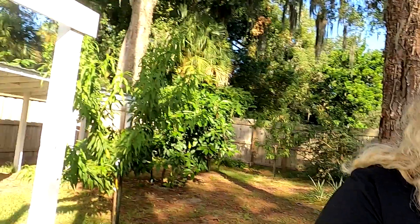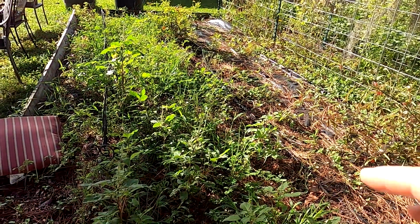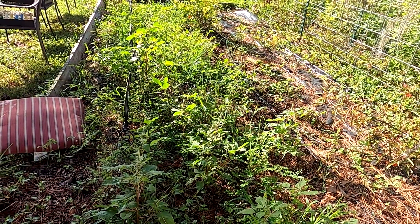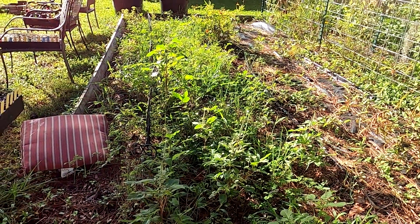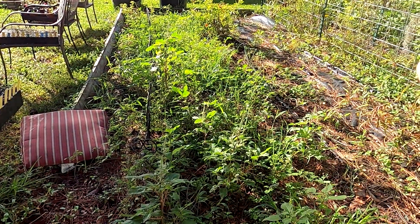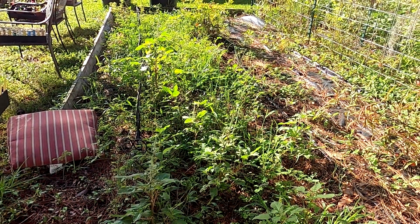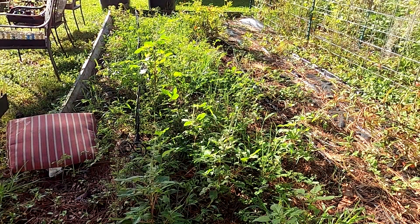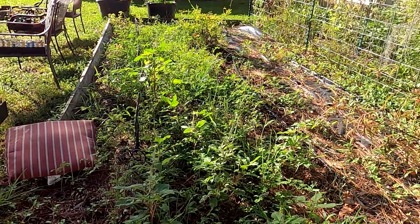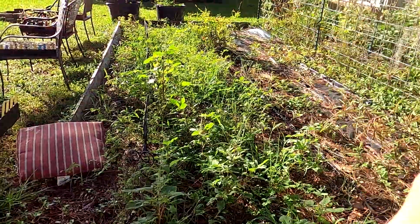Let me show you what else is going on right here. This is where I have all those onions, and we were doing really good until I fertilized. And guess what - when I fertilized, all the weeds got all that nitrogen too. Plus the rain from the hurricane, and I've had a massive explosion in here. This is just going to take a lot of coming in and doing that. I think if I can just get the first row started, then the next day I'll do the second row.